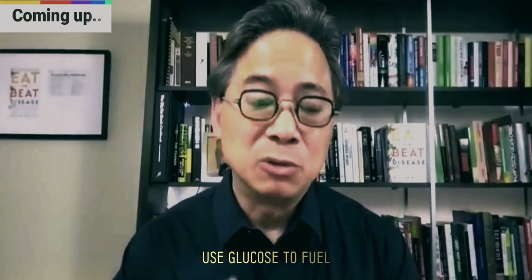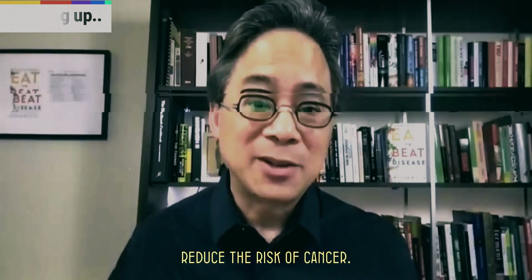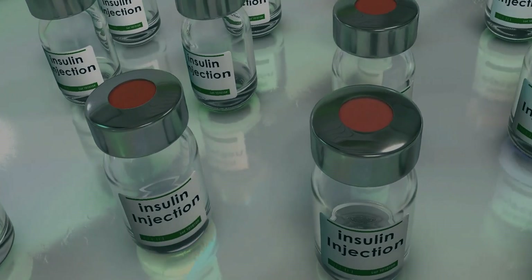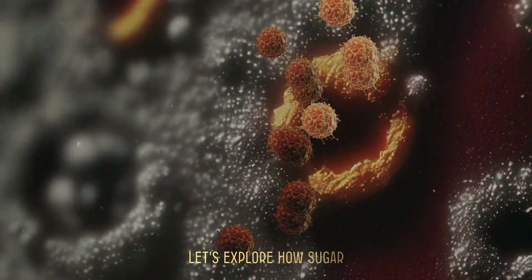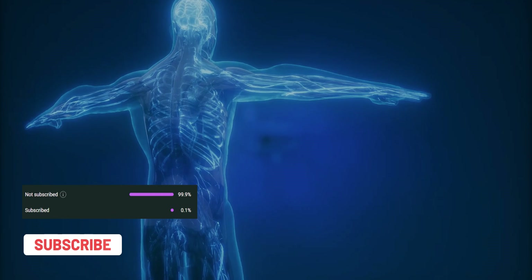Cancer cells avidly use glucose to fuel their own metabolism. By and large, plant-based foods, even ones that have some natural sugars on them, actually help reduce the risk of cancer. Dr. Lee has spent years researching the impact of diet on our health, and his findings on sugar and cancer are both alarming and enlightening. Let's explore how sugar contributes to cancer development and what we can do to protect ourselves.